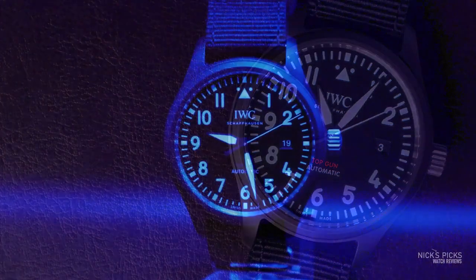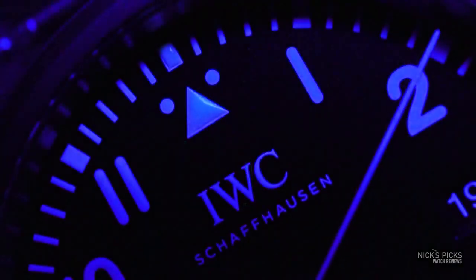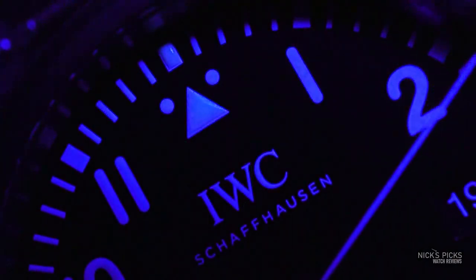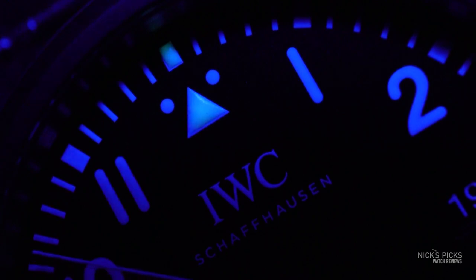This watch does feature lume, but surprisingly it's not on all of the numerals or all of the indices. You'll find it basically only at the 12 o'clock, three o'clock, six o'clock, and nine o'clock. The handset is very well loomed, whereas the dial lume was kind of pad printed on — so the lume in the handset fills the handset, while the lume on the dial was dropped on by a pad printer.